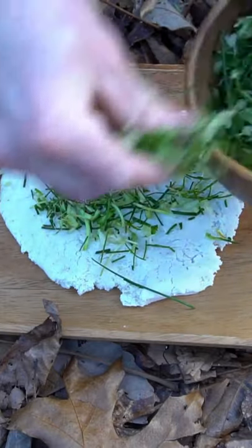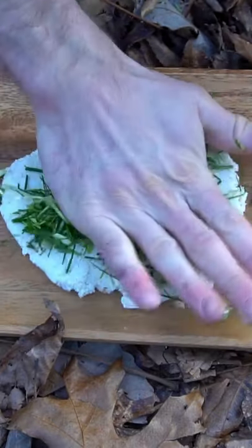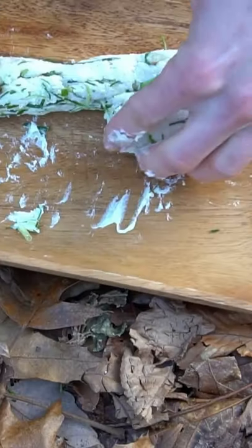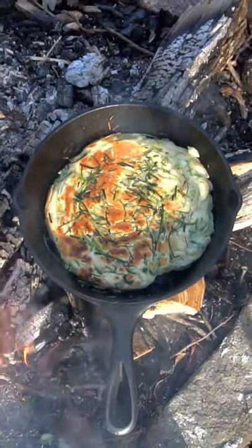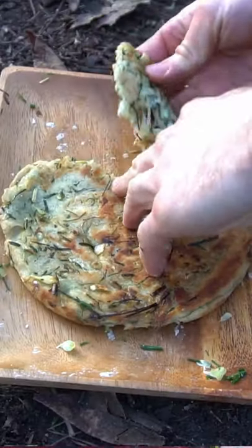To make the scallion pancakes, you want to have pizza dough or some other kind of dough. You're gonna mix the scallions with the dough, roll it up, and then spiral the dough in a circle and flatten it out. Then you cook it like a pancake, flip it once, and it'll be a delicious garlicky bread.